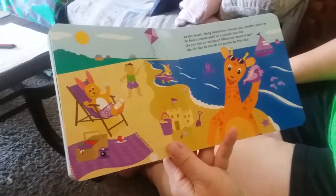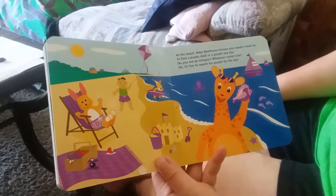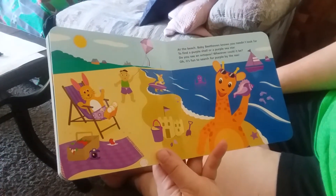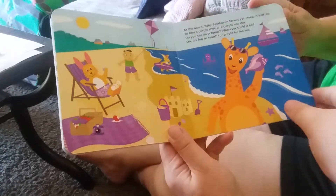At the beach, Baby Beethoven knows you needn't look far to find a purple shell or a purple sea star. Do you see an octopus? Wherever could it be? Oh, it's fun to search for purple by the sea.